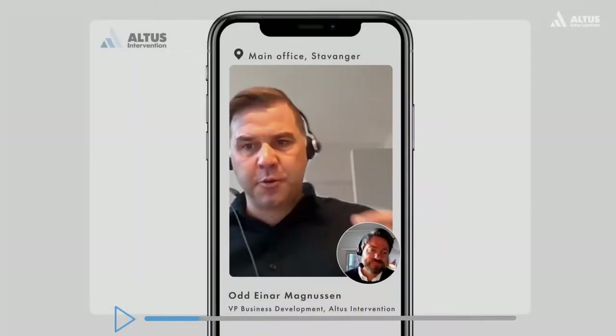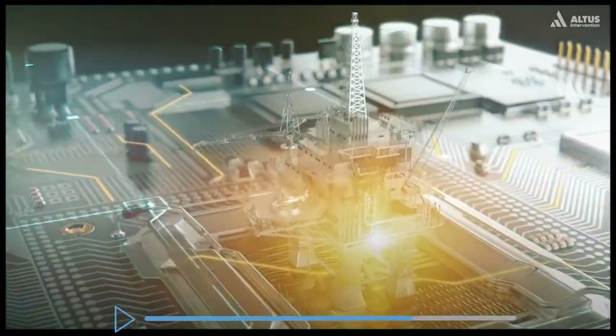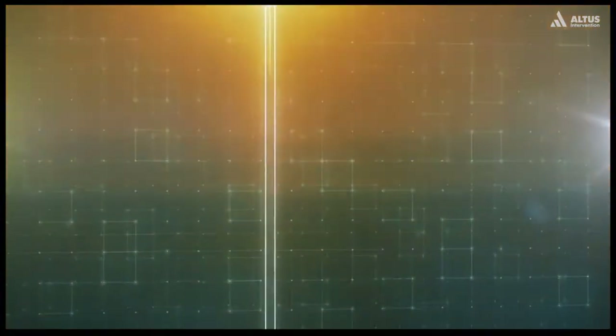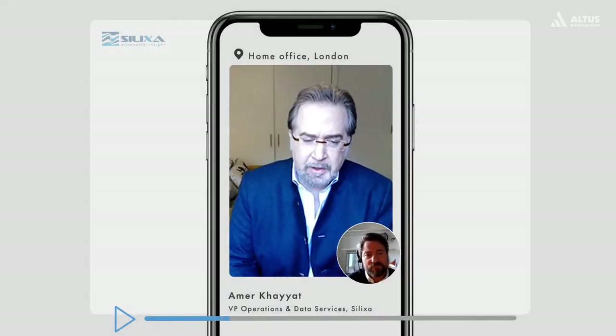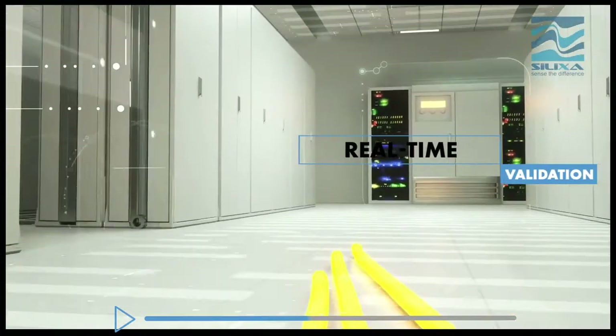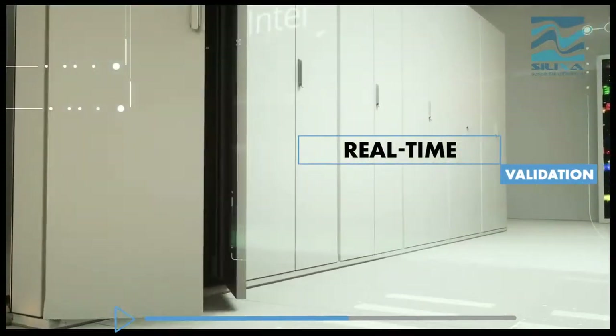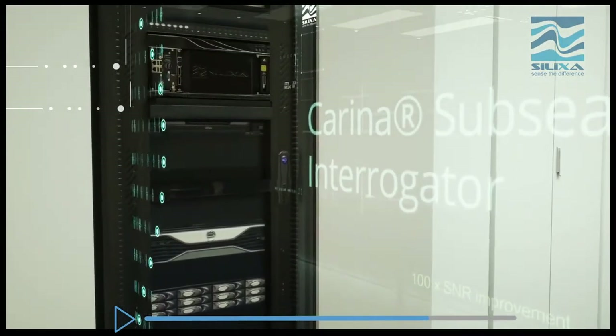The next step in the future operation is combining our power mechanical services on our PRIME platform with the fiber technology. It's very exciting for us to work with Altus. We really have the ability to integrate the sensing solution with the ability to go in there and do the intervention using power mechanical tools, and then being able to validate the performance of that work in real time using the sensing cable.